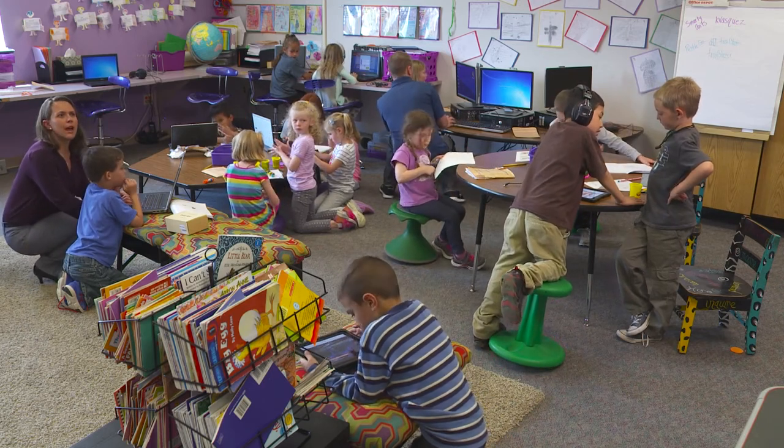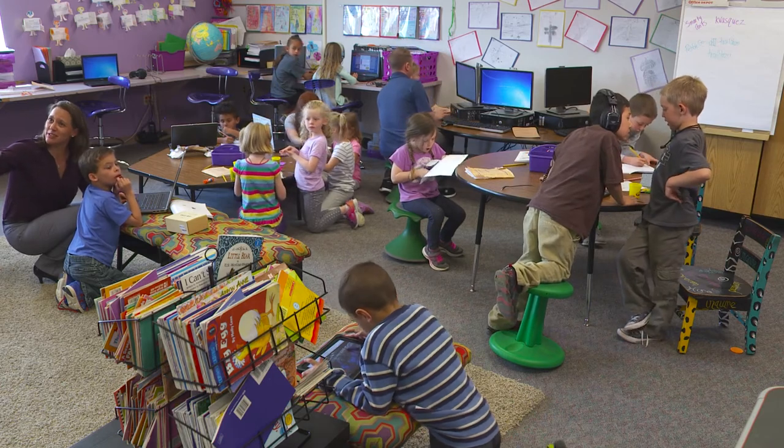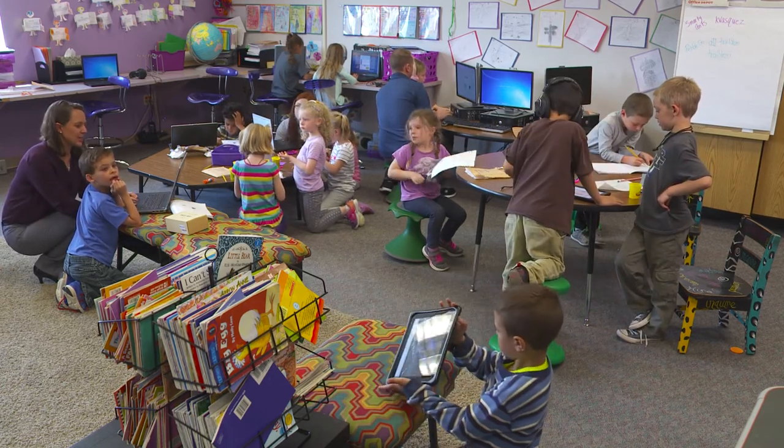The kids learn how to use different types of devices — learning how to access information on an iPad, a desktop, or even an iPhone. That flexibility within learning with technology is another thing accomplished with the 1 to X model, because we have different types of devices within the building.